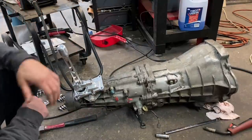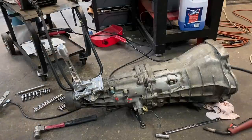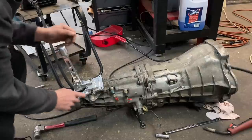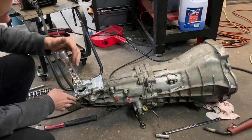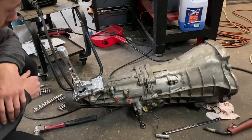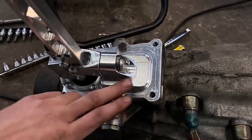Time will tell once we get it in. I want to get it back in the car and actually driving. I'm thinking about chucking heavy-duty springs in here to make it a bit sturdier and stronger, but I need to see if I can find them first. I'm so impressed with how good this thing looks.